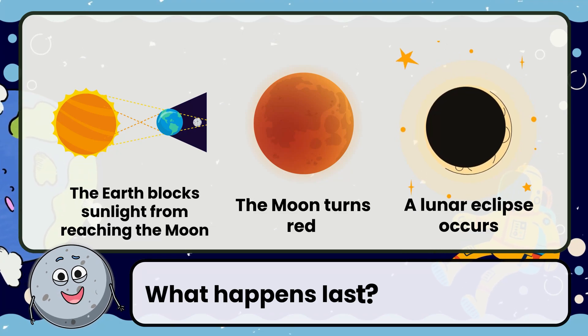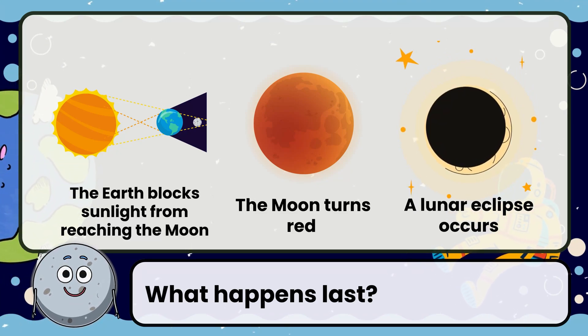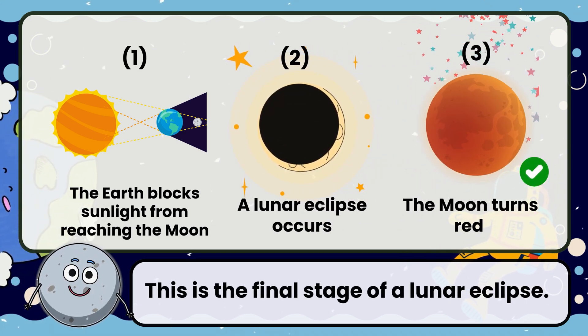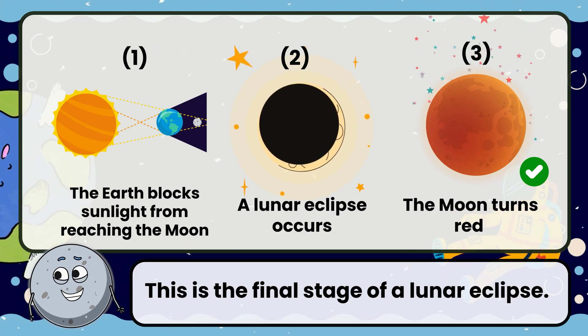What happens last? The moon turns red. This is the final stage of a lunar eclipse.